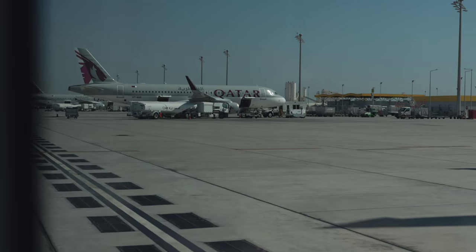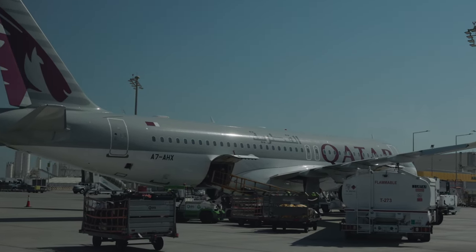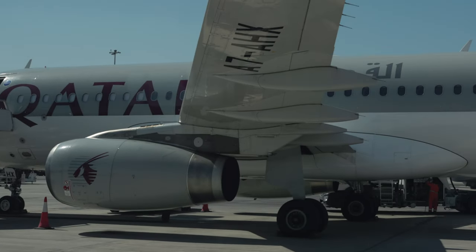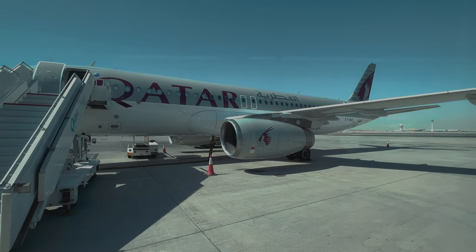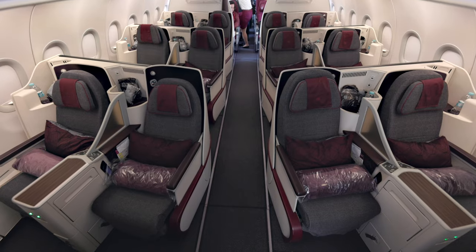For short and medium-haul flights, Qatar Airways has specially equipped A320s that feature 12 fully flat business class seats. You will find this plane mainly on flights to destinations below 5 hours from Doha, such as Budapest or Prague. This configuration is able to accommodate 132 passengers, flying in either economy or business class.